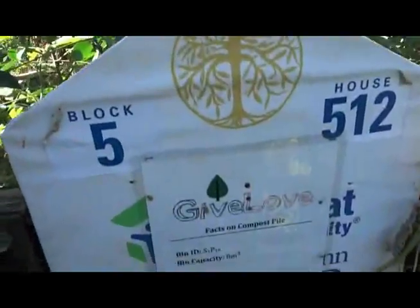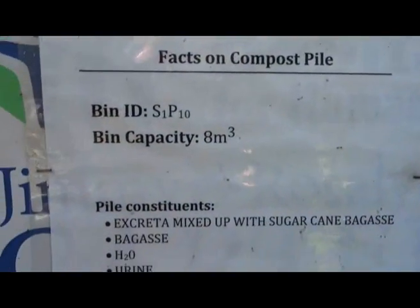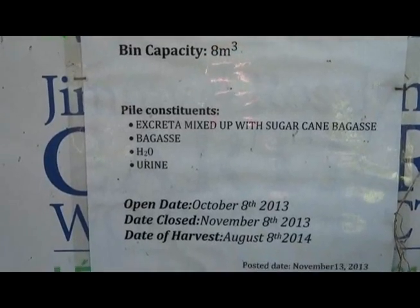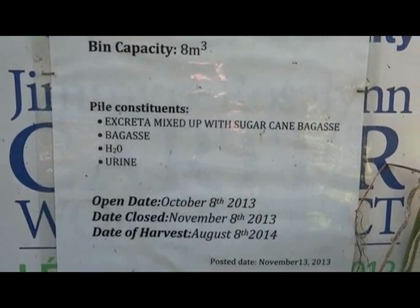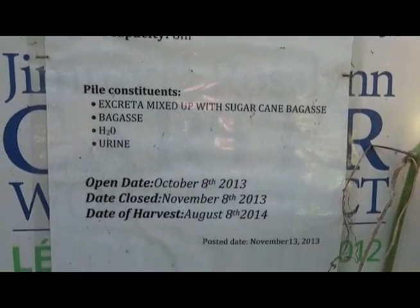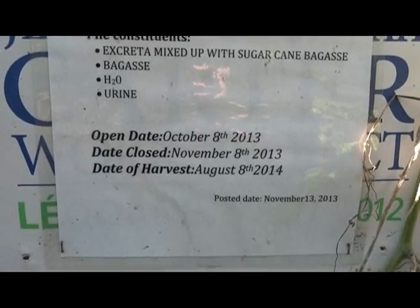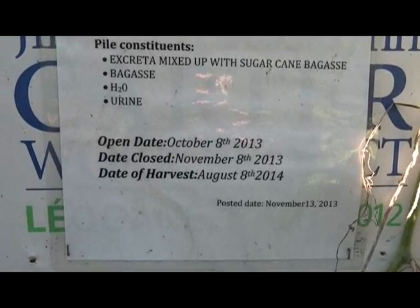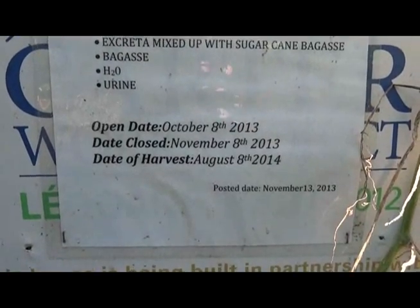This is a Give Love placard and it shows the capacity of the bin, the bin ID, the contents — urine and excreta with sugarcane bagasse. Started October 8th, filled in November — a month later — and scheduled to harvest August of this year, 2014.